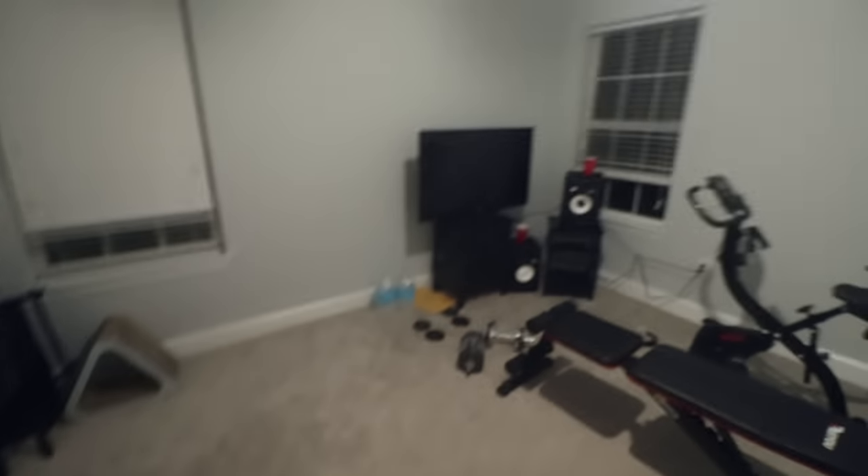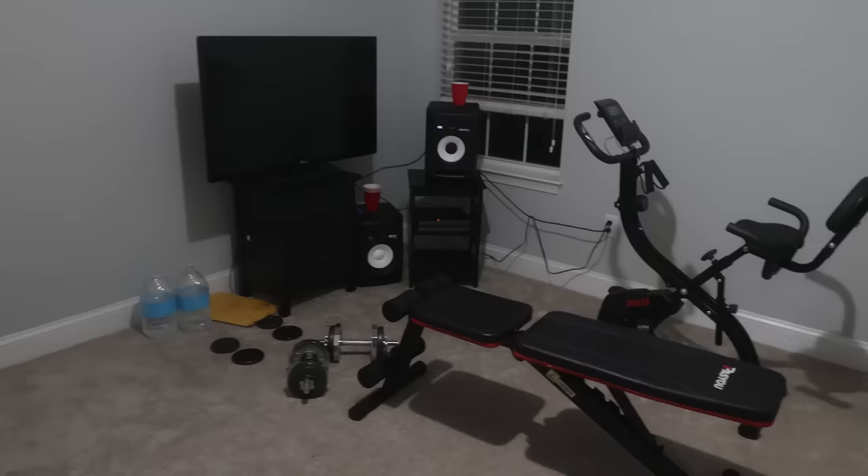And now, for the final room of the upstairs, I saved the least interesting for last. Wow, so aesthetic.